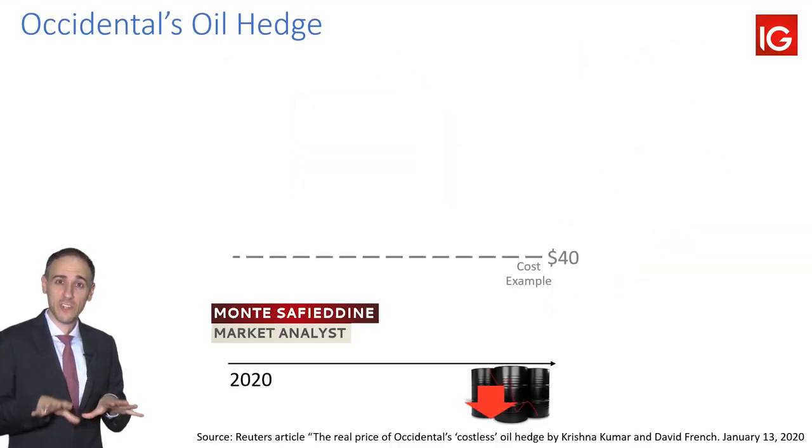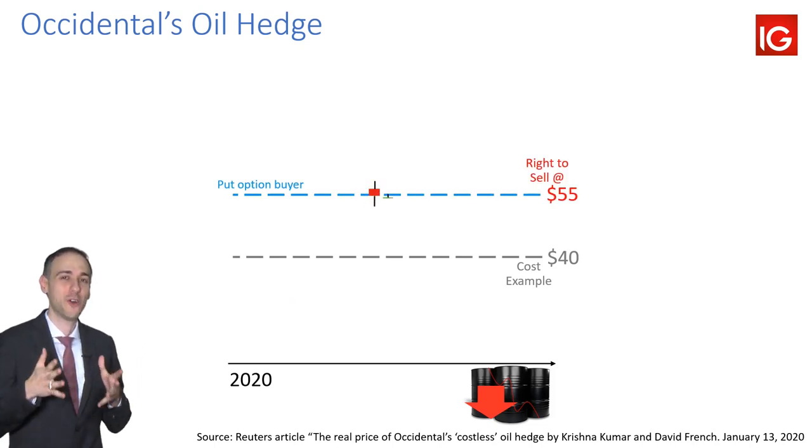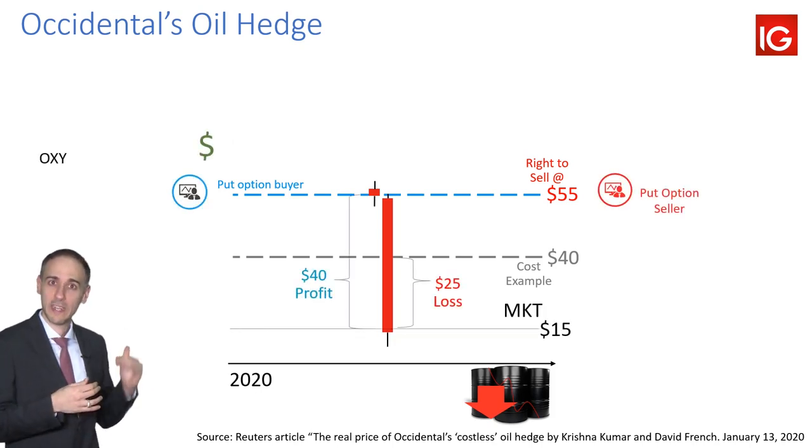Amid talk of companies hedging against downside risk, there's one company that's done things a little differently. I'm not saying it's good or bad, but I find it one of the more interesting ones out there, especially because it didn't cost them anything. So how is that possible when you have to pay a premium — a pretty big one — if you're going to purchase a put option to protect against downside risk?